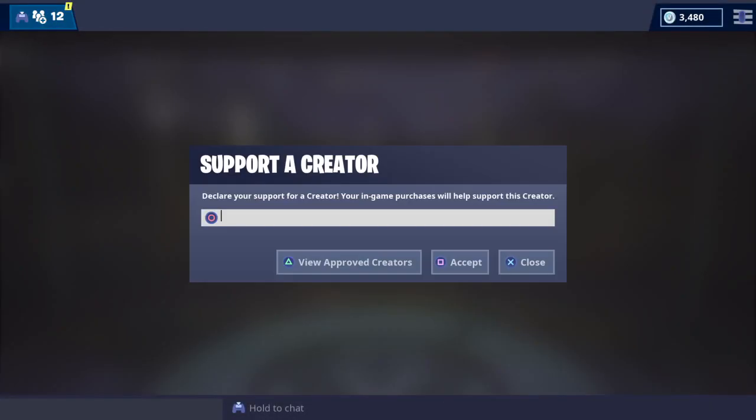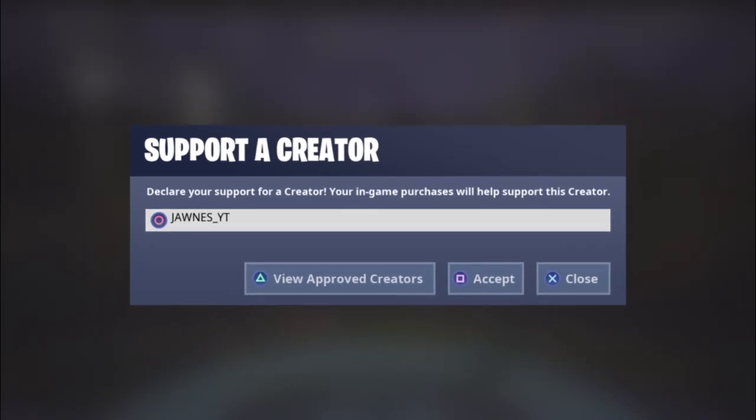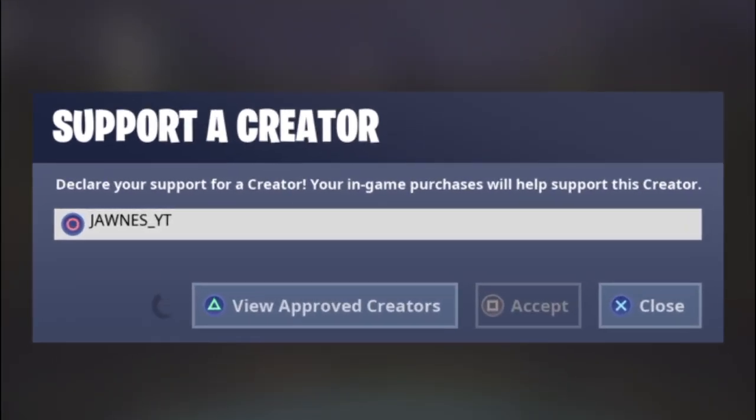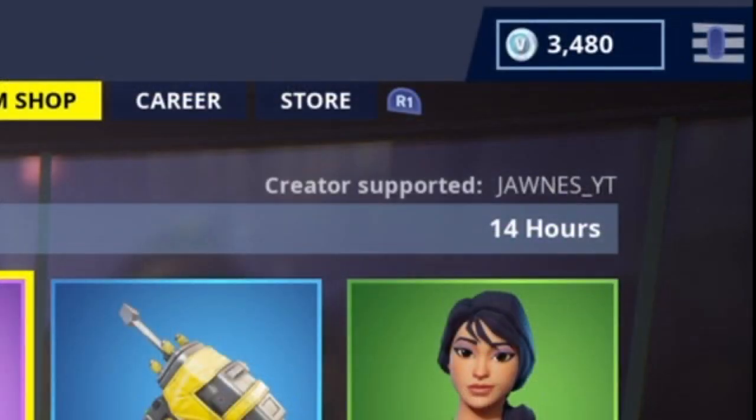Before this video starts, I just wanted to let you know that you can now support me using my supporter creator code jaunus_yt in the Fortnite item shop, and I'd really appreciate it if you do. Thank you for your support and enjoy today's video.